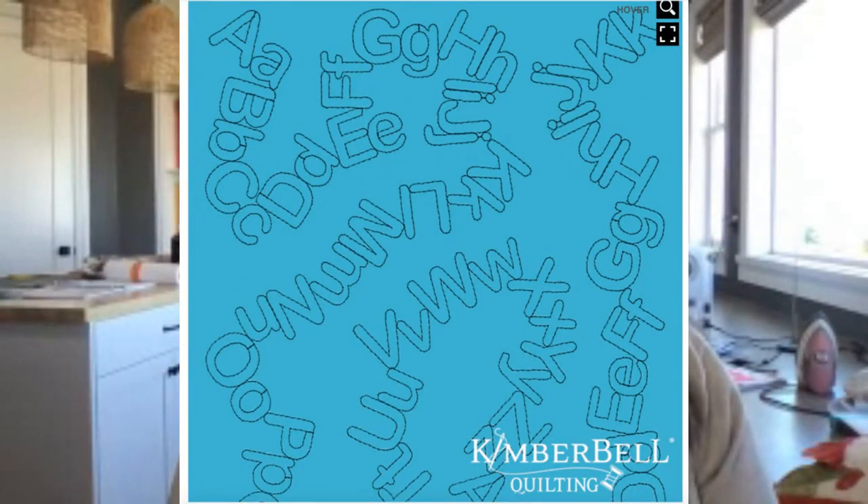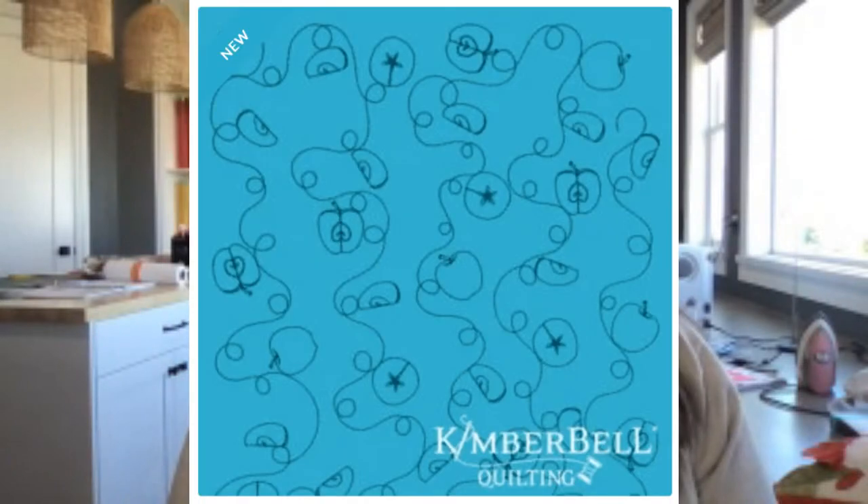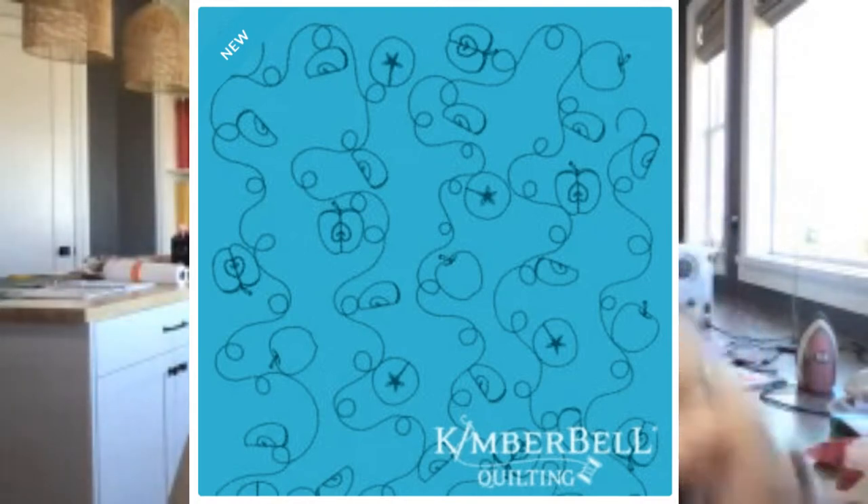Speaking of background quilting designs, last week we shared a new one with the letters of the alphabet — super cute for the school season. And this week starting today, we've got apple cores, apples, apple slices, and more, which would be really cute not only for school but for any fall harvest, apple cider, apple picking type of projects. Both are available now at Kimberbell.com. If your favorite quilt shop has an affiliate link, please click through their link and give them a little credit.